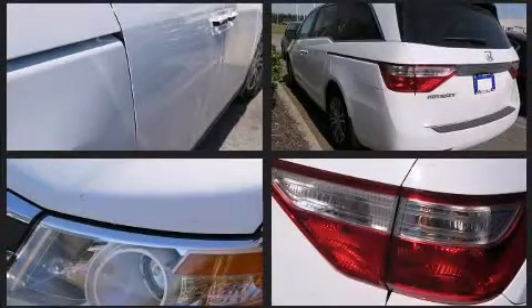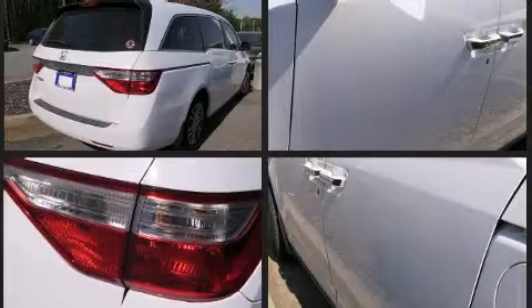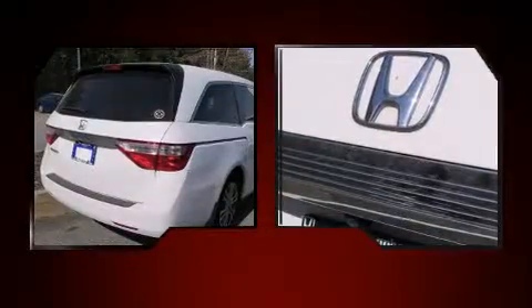Honda infused the interior with top-shelf amenities such as power front seats, an automatic dimming rearview mirror, a power rear cargo door, removable floor console, and remote keyless entry. Storage solutions are integrated throughout the interior, demonstrating thoughtful attention to detail.